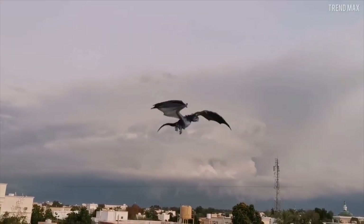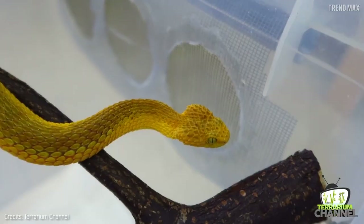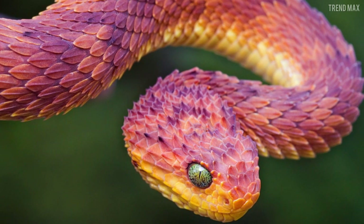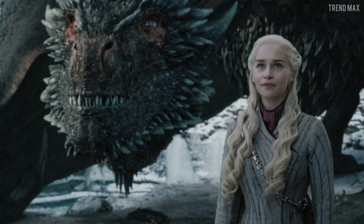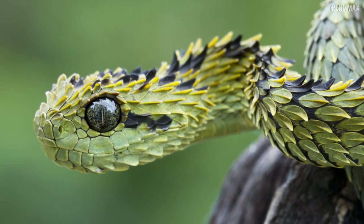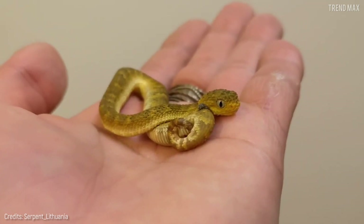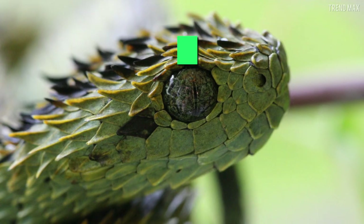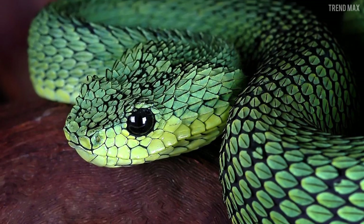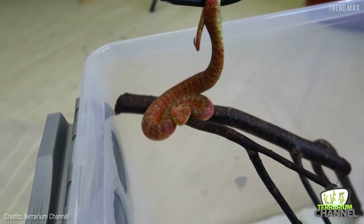Number 3: the spiny bush viper. If you're a fan of dragons, there's a snake that resembles one — the spiny bush viper. It is fully covered in tough, hardy scales positioned to give it a bristling, fierce appearance, looking like a small dragon. Its skin allows it to camouflage itself among leaves and trees. This reptile lives in the forests of Central Africa and comes in green, brown, black, and yellow. Its venom is lethal and can kill humans — and there is no antidote yet.